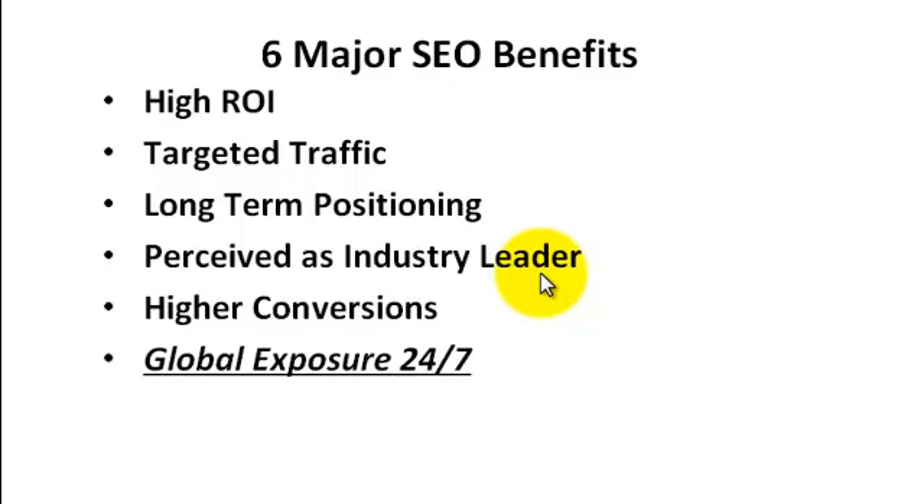And of course, you get global exposure 24/7. Your listings in your keywords are pretty much the same all over. If someone searches for 'TPO Roofing Milwaukee' and they are not in the Milwaukee area, they'll still see the same listing. Someone from Chicago or another city may be looking for it, and your listing still ranks on page one. So you have exposure beyond just your city, which is what has helped me build our perfume business internationally.